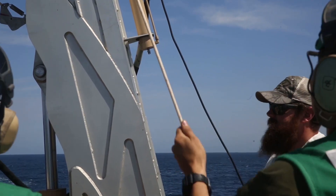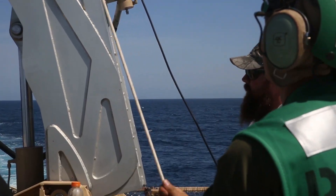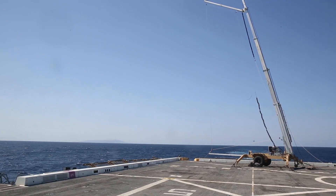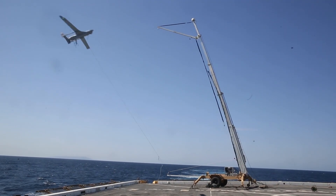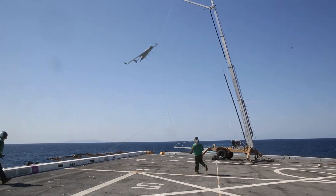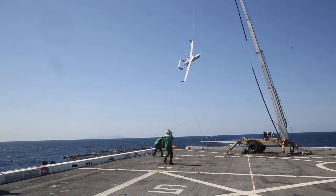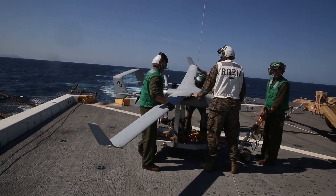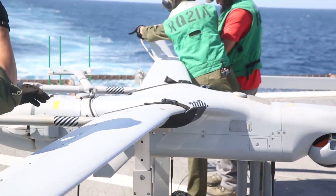With a wingspan of 16 feet and a length of 8.2 feet, the RQ-21A is lightweight yet capable of carrying up to 39 pounds of payload. It has an endurance of over 16 hours, a range of 50 nautical miles, and a maximum altitude of 20,000 feet. These specifications ensure that it can provide long-duration surveillance and reconnaissance, even in hostile environments. The drone can reach speeds of up to 90 knots, allowing it to respond quickly to mission demands.